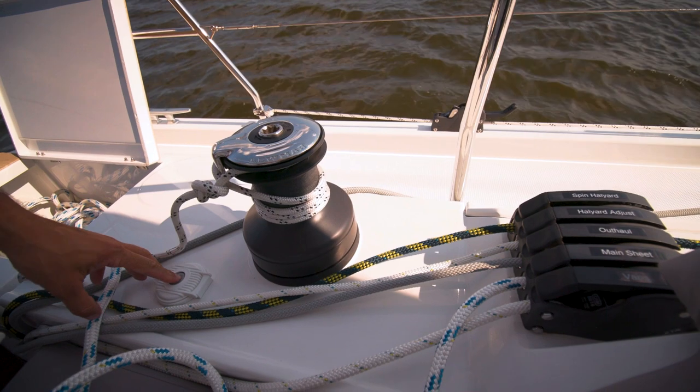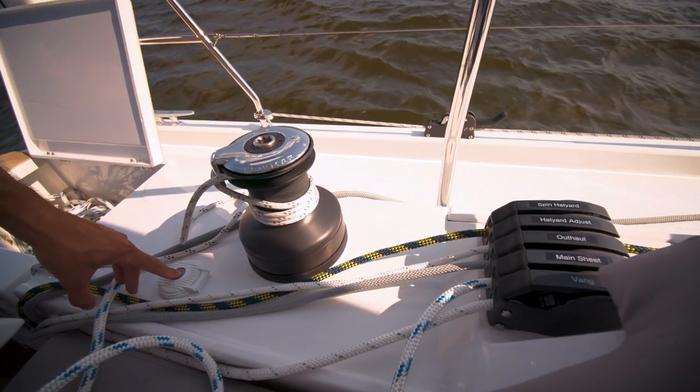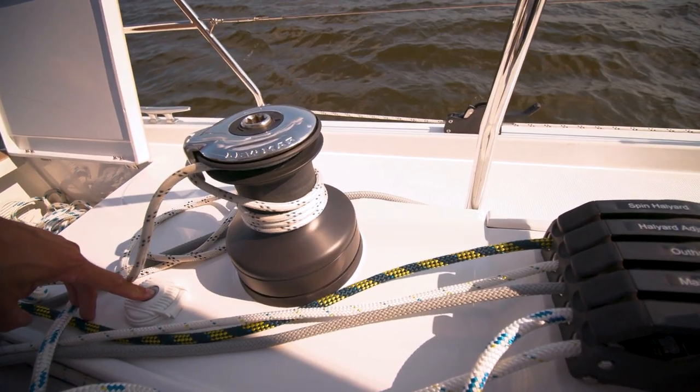A feature that Hansa has become known for is leading all the lines aft to each helm station. Each one leads to a winch, easily handled at each helm station, and the line runs into a line locker aft.